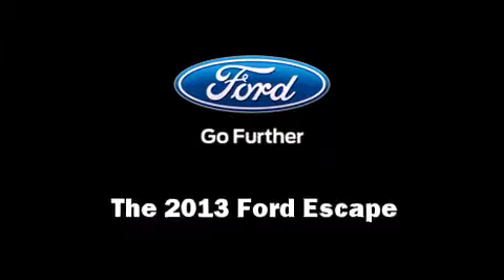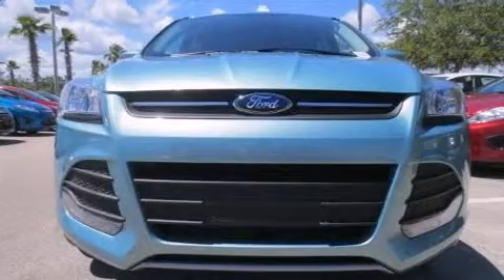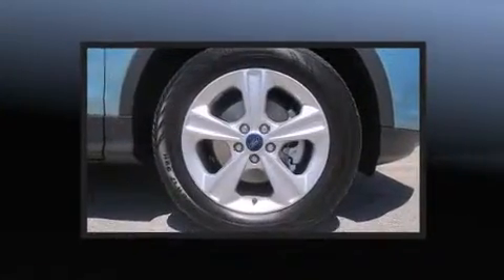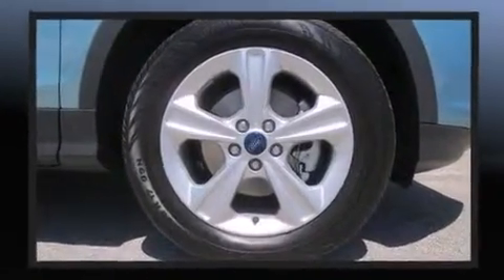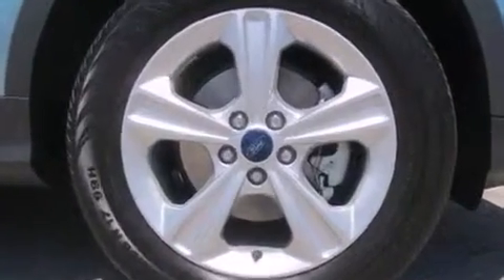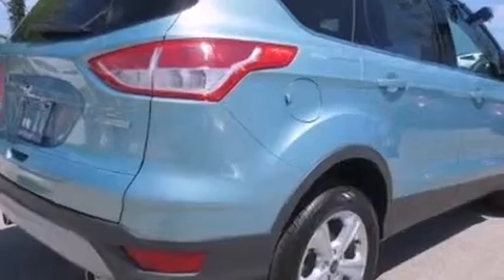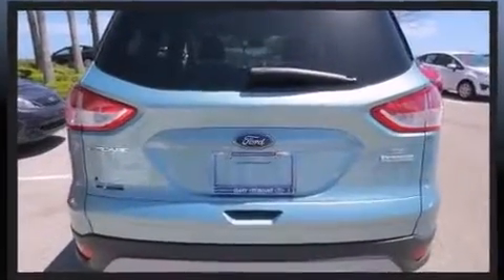Step into the 2013 Ford Escape. Smooth gear shifts are achieved thanks to the efficient four-cylinder engine, providing a spirited yet composed ride and drive. Turbocharger technology provides forced air induction, enhancing performance while preserving fuel economy.